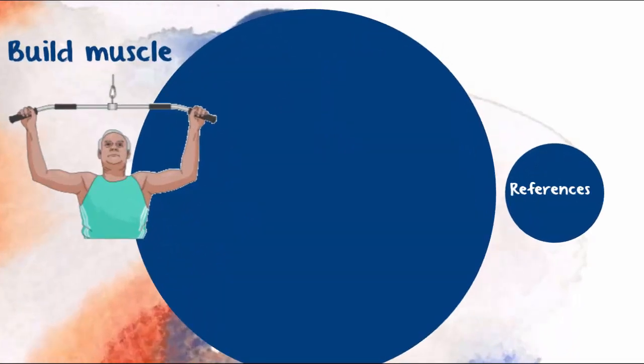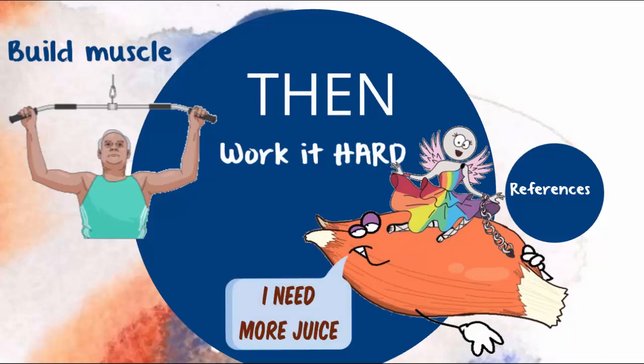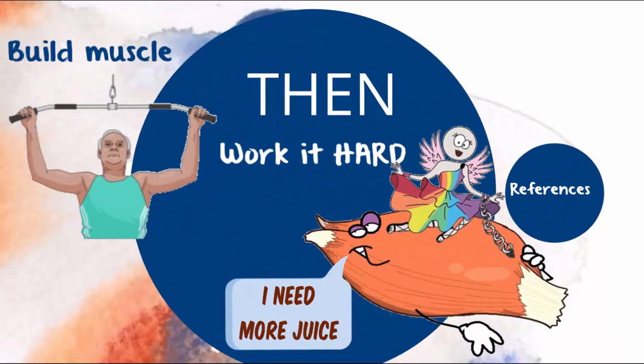And then you need to make the muscle you've got work hard in the moment. Multiple studies have shown irisin levels increase when you exercise hard. The increase doesn't last terribly long, but it does good things in the long run.